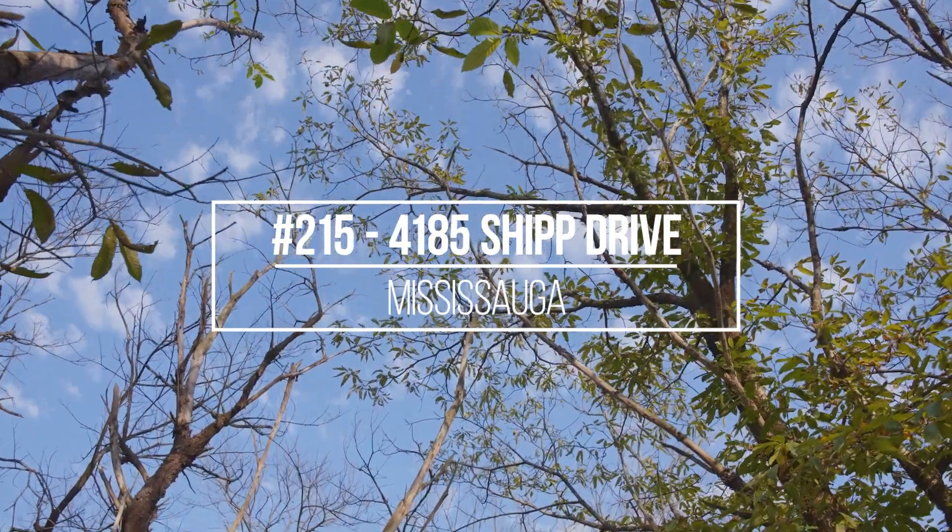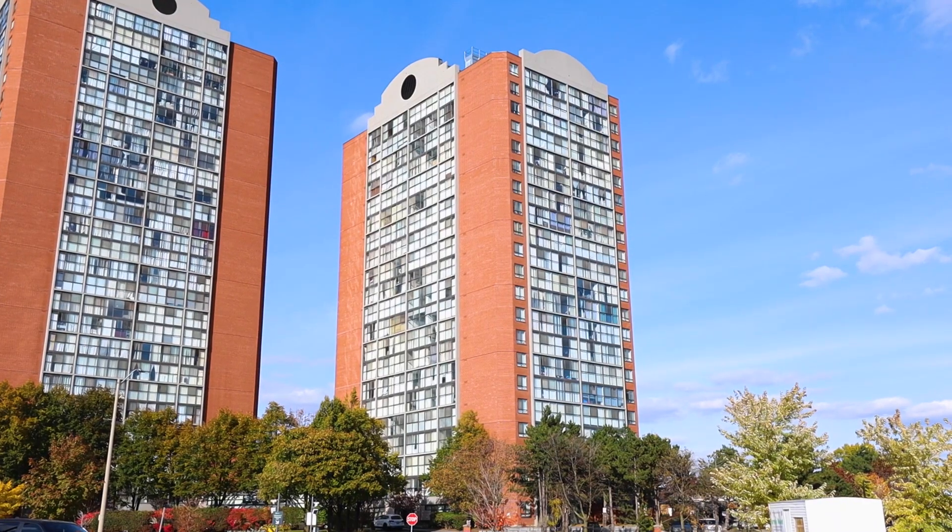I'm Lisa with the Hanlon Real Estate Team, and I'm so happy to be here today at our new listing at 4185 Ship Drive, Unit 215, in the City of Mississauga.